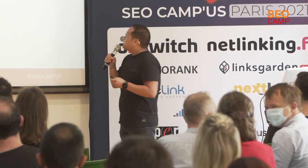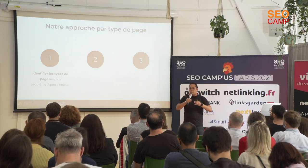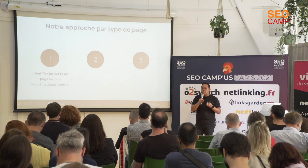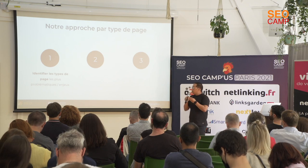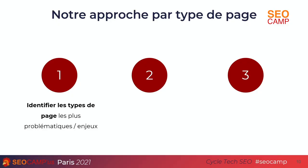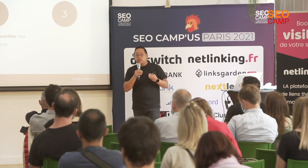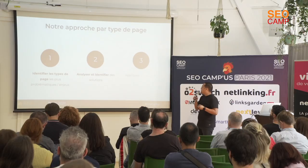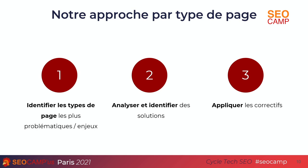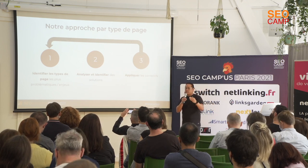How do we attack this? At L'Oréal, we took a three-step approach by type of page. We didn't do a big audit of the whole site to know what needed correcting — we really worked by page type. The first step is to identify the page type or template (product page, categories, article pages) that have the most problems compared to the group's issues, weighted by traffic and business value. The second step is to analyze and identify solutions, and the third step is to apply the corrections — that's where it gets most complicated.